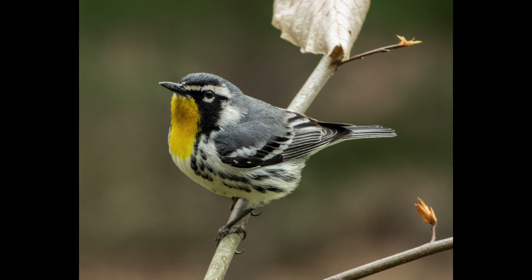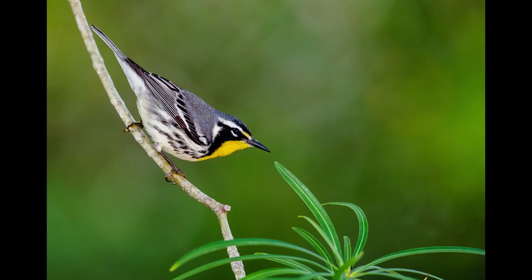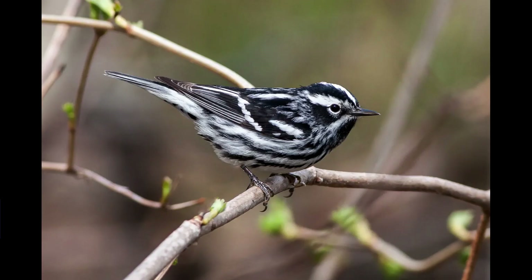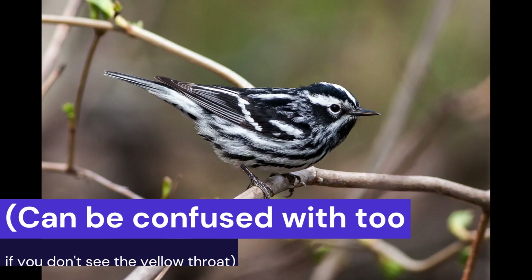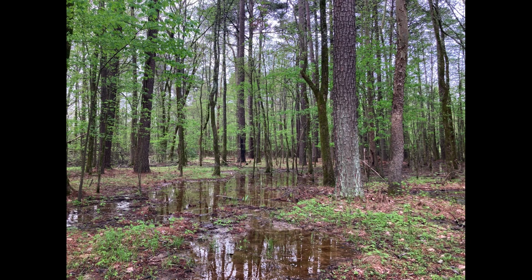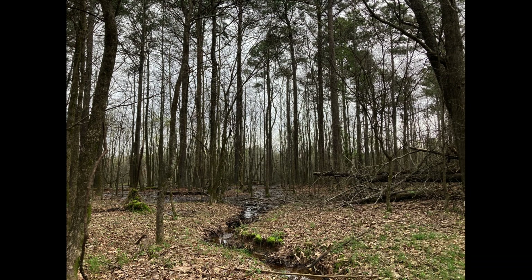Number two: the yellow-throated warbler. A small well-proportioned bird with a sharp probing bill. Beautiful yellow throat and black and white patterns with a black mask. These warblers behave like a brown creeper or another warbler species, the black and white warbler, probing the bark for insects. You can find these birds in pine, sycamore, bald cypress swamps and other woodlands with swampy and open understories.